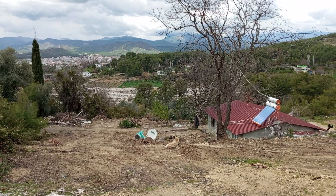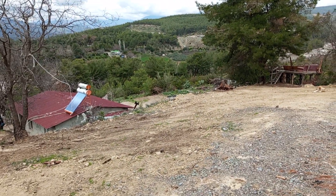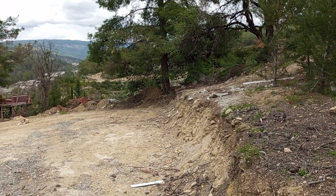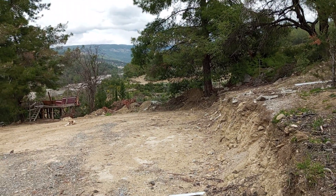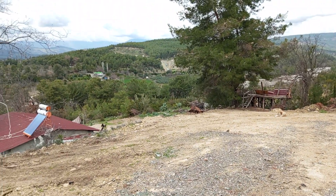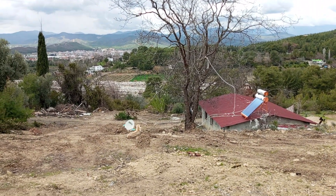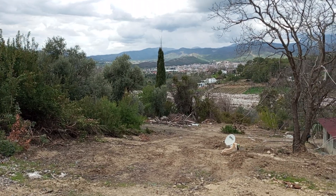Biz özellikle buraya gelen misafirlerimize şunu belirtiyoruz: Karasuro yolu olmayan araziye çok dikkat ediyorum. Arazinin mutlaka bir Karasuro yolu olmasına dikkat ediyorum. Fakat bu videoyu çok farklı, özel olarak çekiyorum; buradaki ve buna benzer belediyelerin yapmış olduğu tezat durumların hepsini burada anlatmak amacıyla.